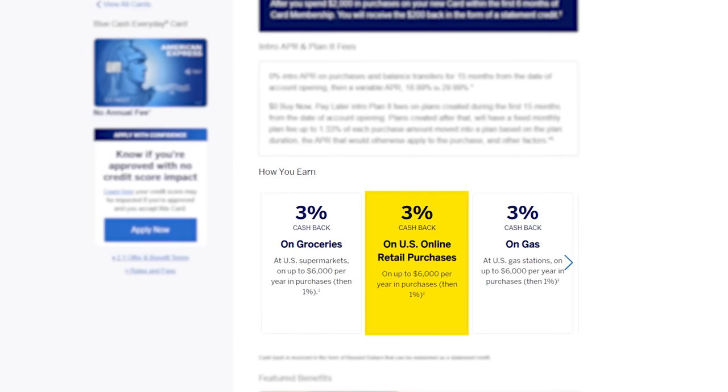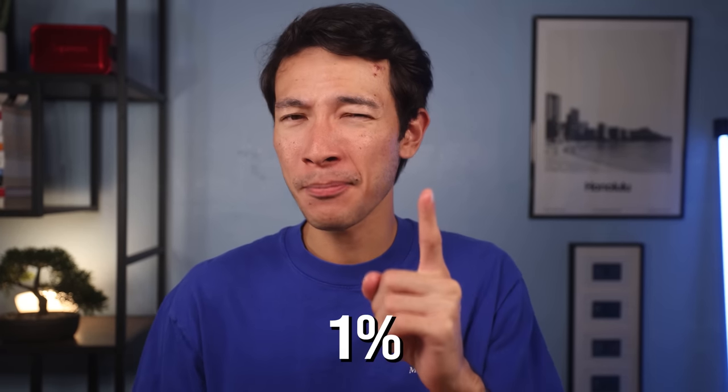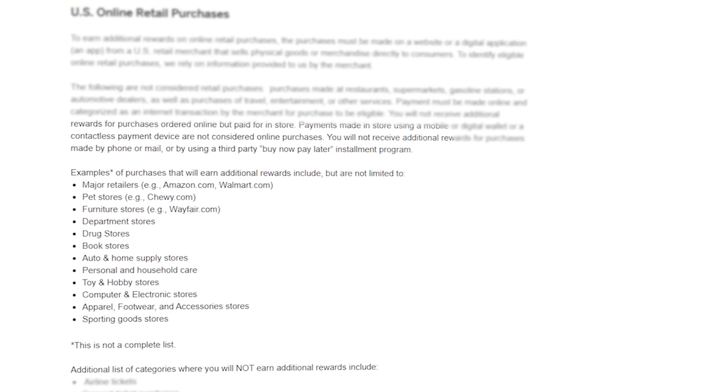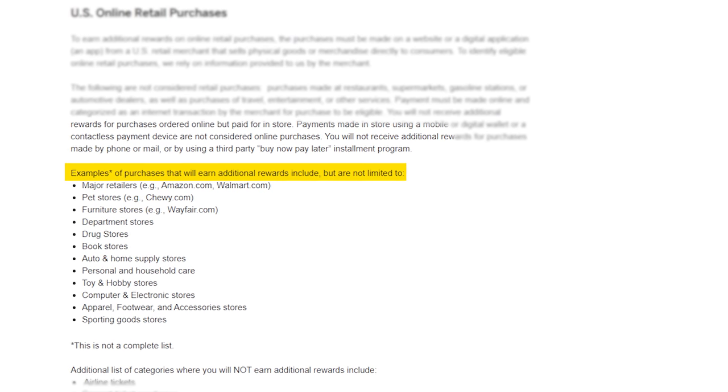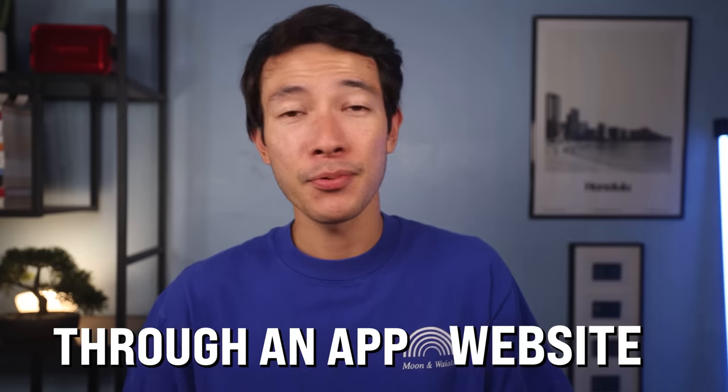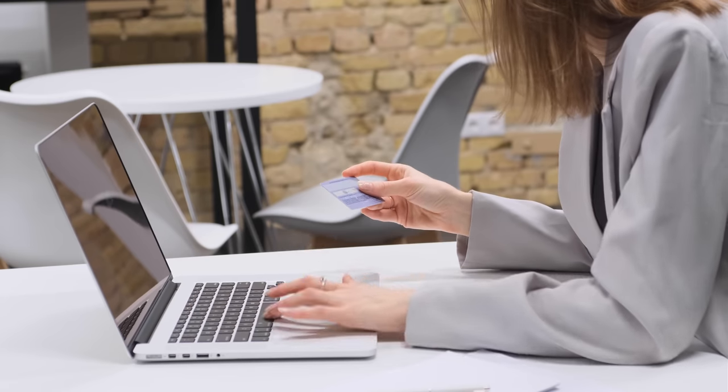The Amex Blue Cash Everyday card earns you 3% back on groceries, US online retail purchases, and gas. All of those categories earn only 1% back after $6,000 in spend per calendar year — and that's a $6,000 limit per category. The online retail category is quite unique: even Amazon and Walmart purchases count for the 3% cash back, and potentially Target as well. The purchases must be made on a website or through an app, but you could order online and pick up in store.